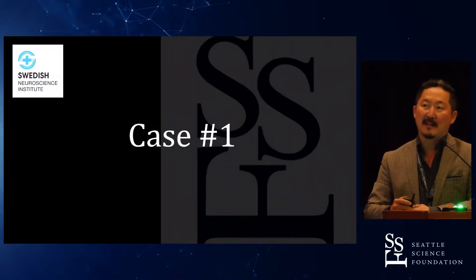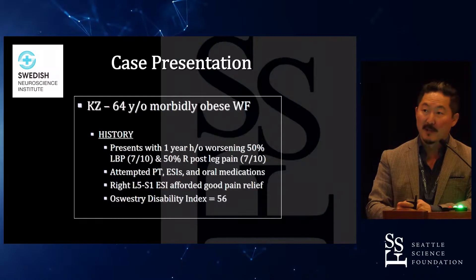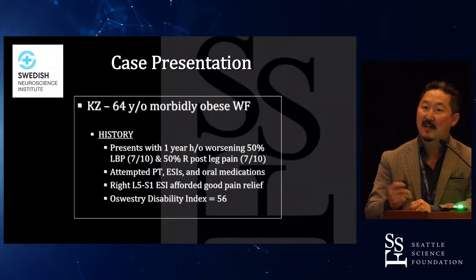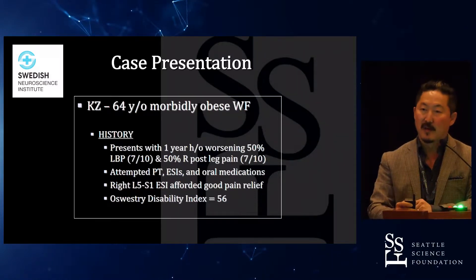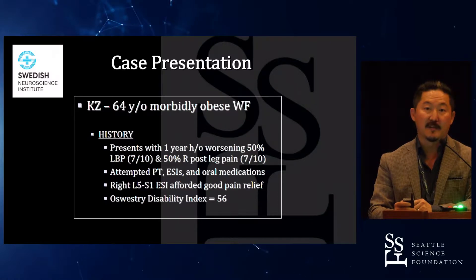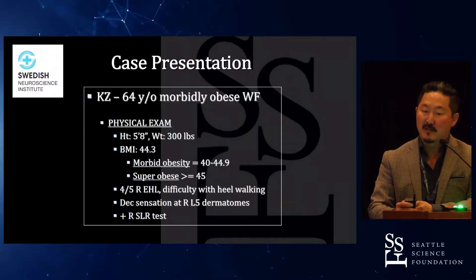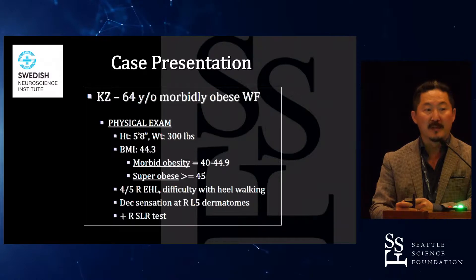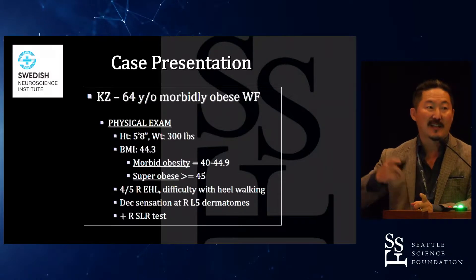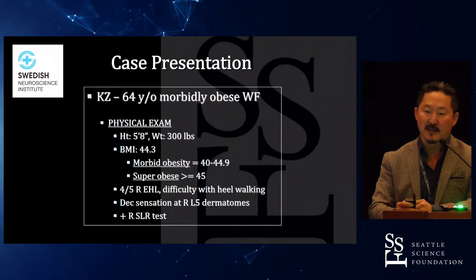I'm going to highlight the advantages of a minimally invasive T-lift approach with this case. This is a 64-year-old morbidly obese female. She presents with a one-year history of half low back pain and half right-sided leg pain, about 7 out of 10 on both. She's attempted all non-surgical options and failed. She had a right L5-S1 transforaminal injection with good pain relief, and her ODI was 56, so she was relatively disabled.